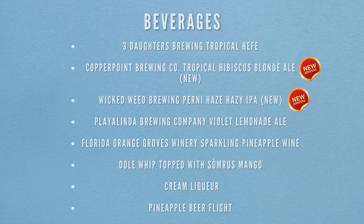Also at Pineapple Promenade: the Dole Whip with Fanta (non-alcoholic), Three Daughters Brewing Tropical Heavy, Copper Point Brewing Co. Tropical Hibiscus Blonde Ale (new to the menu), Wicked Weed Brewing Pernay Haze Hazy IPA (new to the menu), Pelican Linda Brewing Company Violet Lemonade Ale, Florida Orange Groves Winery Sparkly Pineapple Wine, a Dole Whip topped with Summerus Mango Cream Liqueur, and the pineapple beer flight.